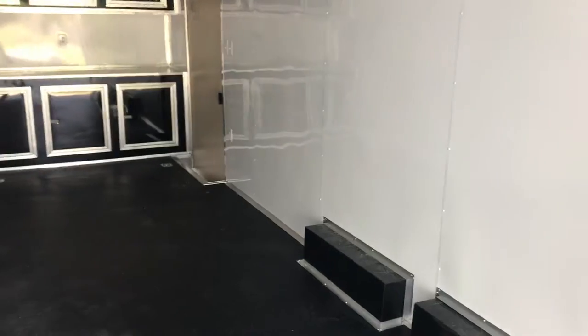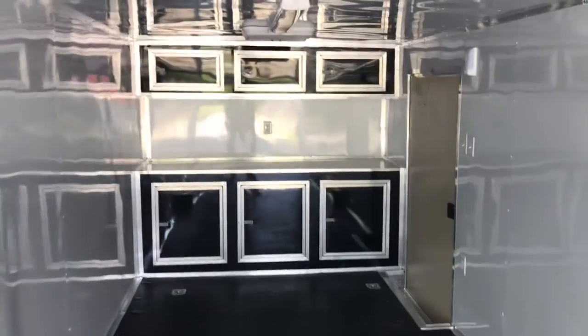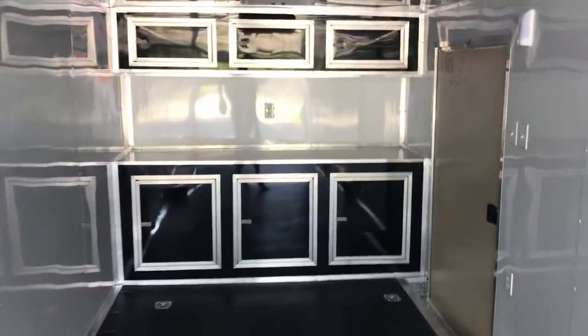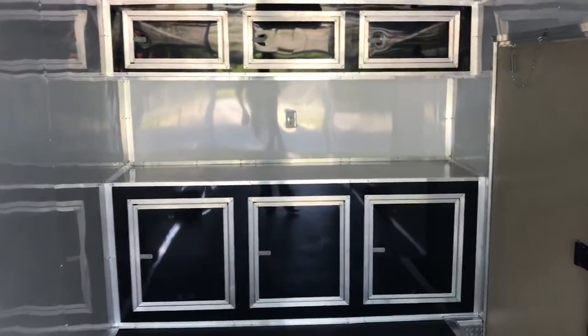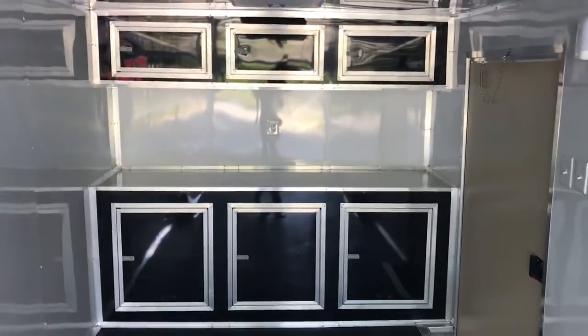Metal walls, metal ceiling, complete 110-volt electrical package in here. You get your four-foot LED lights, 110 receptacles in the front and the rear of the trailer. This is the spread axle version, so you get your split fenders and split wheel wells. You've also got base and overhead cabinets, plus another 110 outlet for your workbench for charging all your power tools and everything like that.